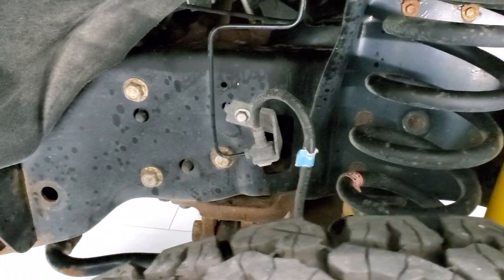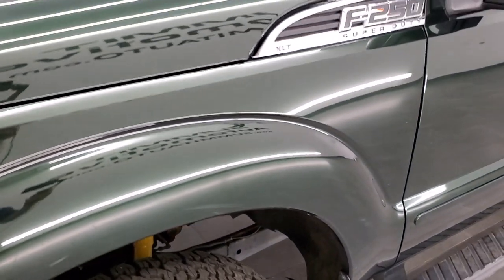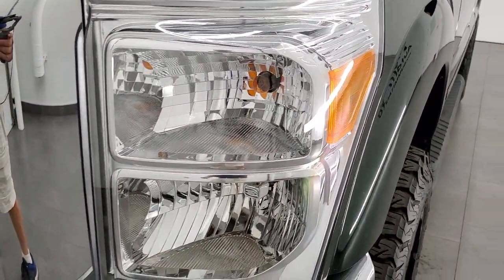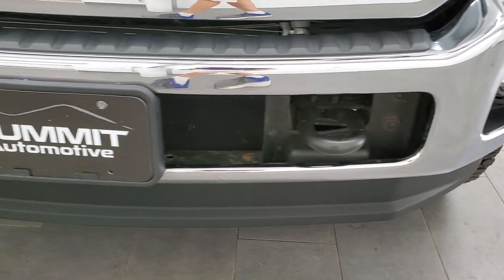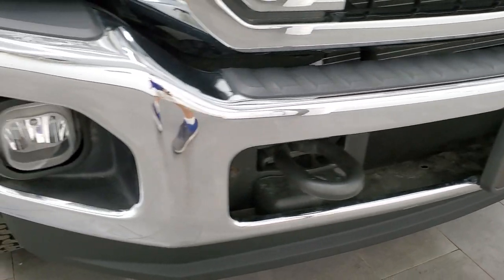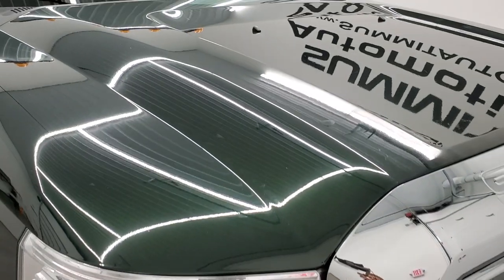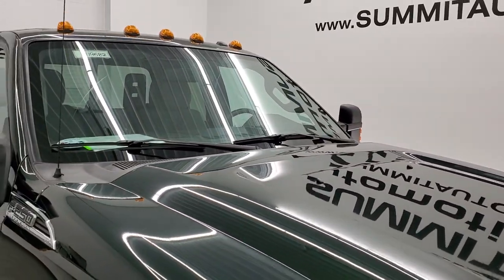Frame and underbody are in pretty nice condition. The front fender – no major dents or dings. Headlight lenses are nice and clear. The front bumper and lower valence are in excellent shape as well, no dents or dings. The hood also has no dents or dings, and this one comes with fog lights and clearance lights.